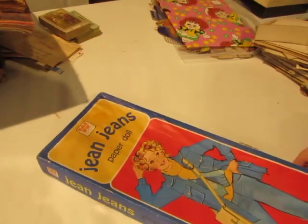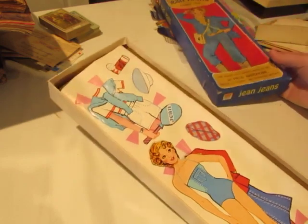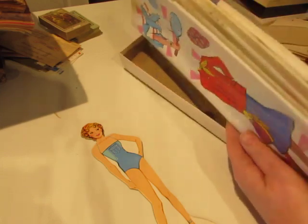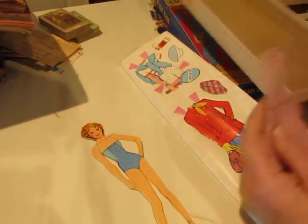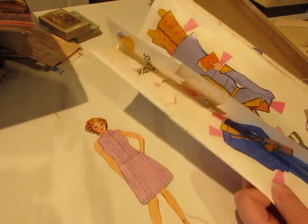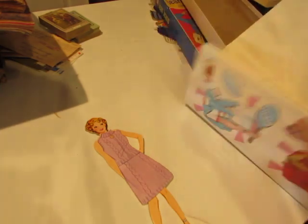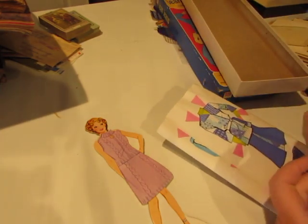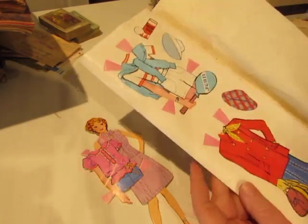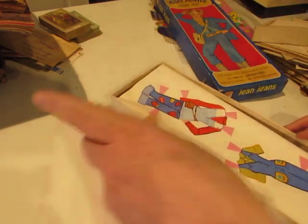I got some paper dolls. This looks like it's from the seventies — Jean Jeans. So even her bathing suit looks denim, but it looks like it wasn't used. There's one outfit, one little dress, and lots of outfits that aren't even punched out yet. The paper dolls will all go in my shop.